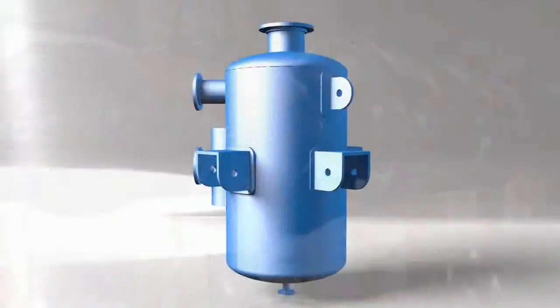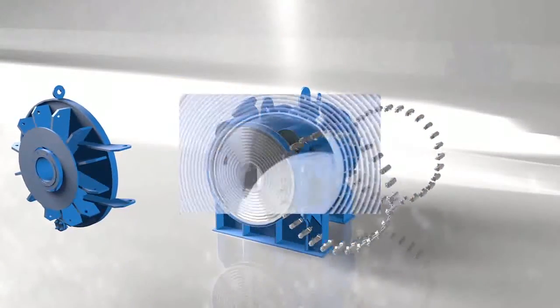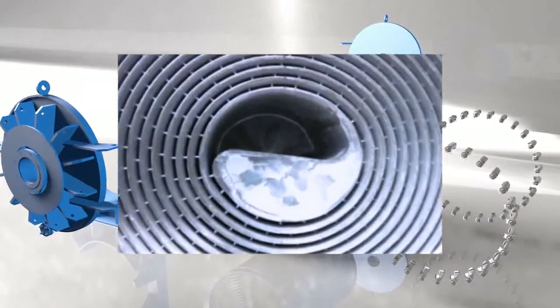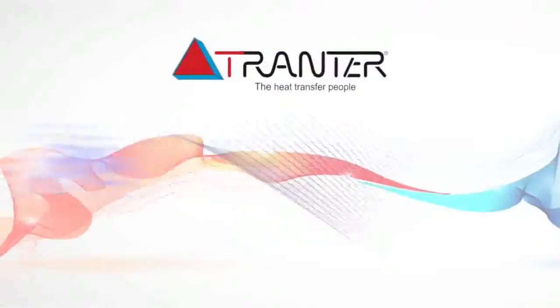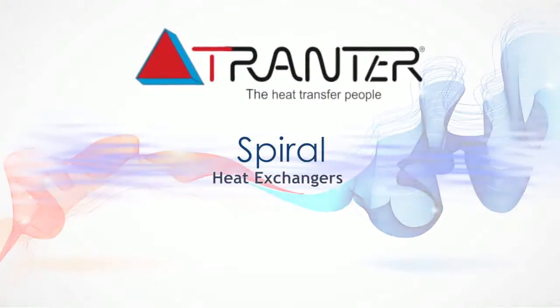The Tranter spiral design offers numerous advantages over conventional spiral design, making it a precisely engineered process unit with outstanding service life from inside out. Trust Tranter application engineers to guide you to the right solution across the spectrum of spiral and welded heat exchanger technologies. After all, when you talk to Tranter, you're talking to the heat transfer people.